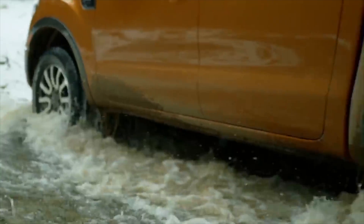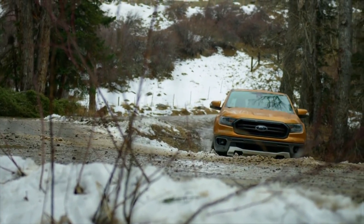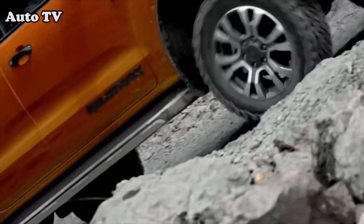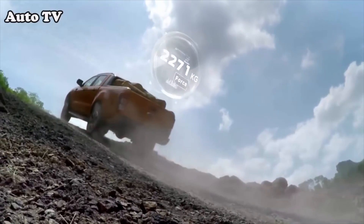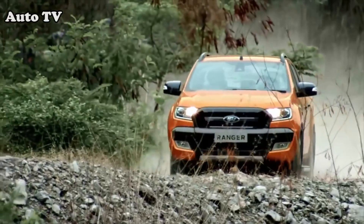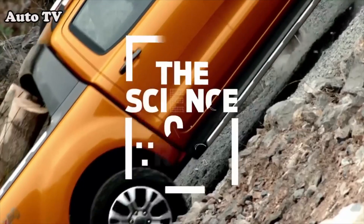You're going to be able to get the 2019 Ranger any way you want it — there'll be three trim levels, various appearance packages, SuperCab and SuperCrew body styles. The 2019 Ranger goes into production in Michigan at the end of this year, which means we might not actually see it on sale until early 2019, but we're still excited to have another player in the mid-sized truck segment.